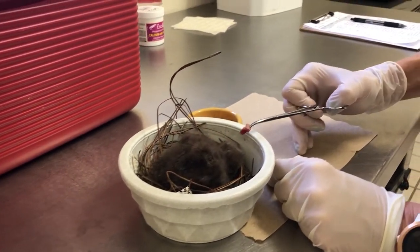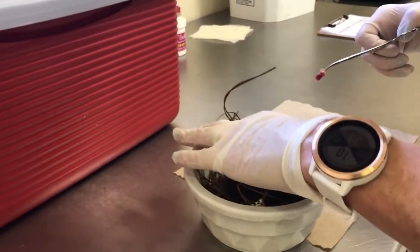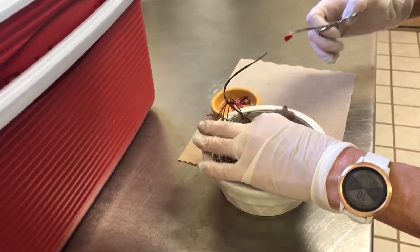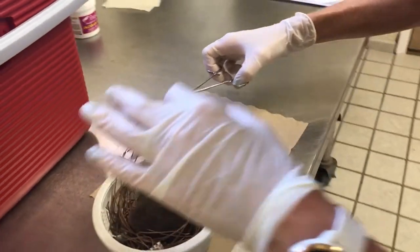Sometimes it takes them a little while to get going — wakey wakey. Even though this chick is four days old, he's still a little bit weak and wobbly. There we go. First piece.